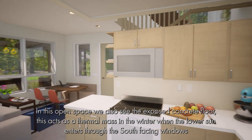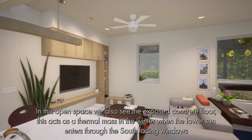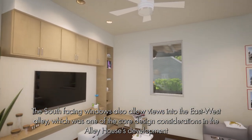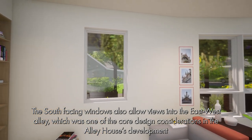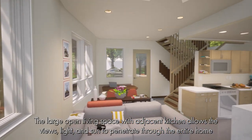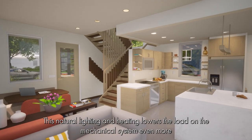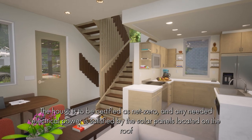In this open space, we also see the exposed concrete floor. This acts as a thermal mass in the winter when the lower sun shines through the south-facing windows. The south-facing windows also allow views into the east-west alley, which is one of the core design considerations in the Alley House's development. The large open living space with the adjacent kitchen allows the views, light, and sun to penetrate through the entire home. This natural lighting and heating lowers the load on the mechanical system even more.